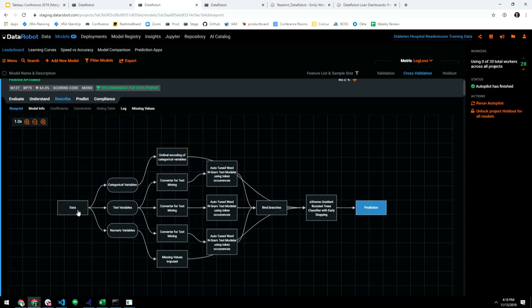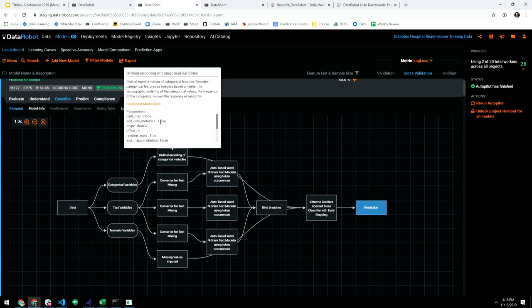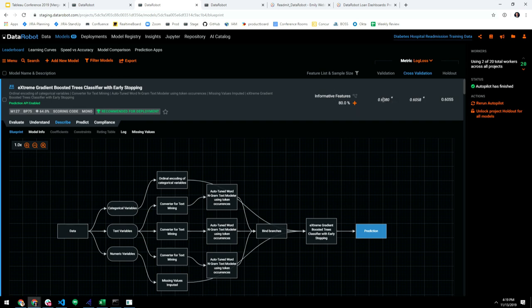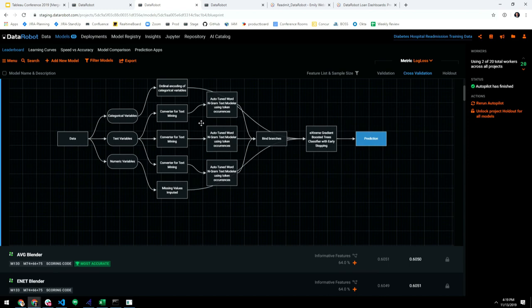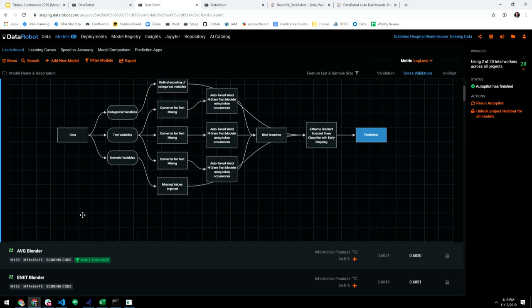Looking at the recommended model, this is its blueprint — it takes the data, interprets and transforms it, identifies categorical and text variables. Each step has documentation so you can understand what it means. There's feature engineering happening — for example, text data is split into n-grams to build the model. DataRobot recommends this model because it's nearly the most performant and second most accurate. There's a balance: the most accurate may not always be best for deployment, and most performant may not always be best — you want the right combination.